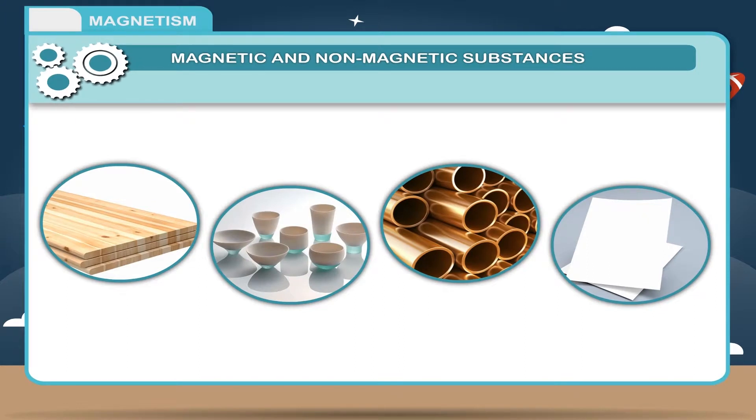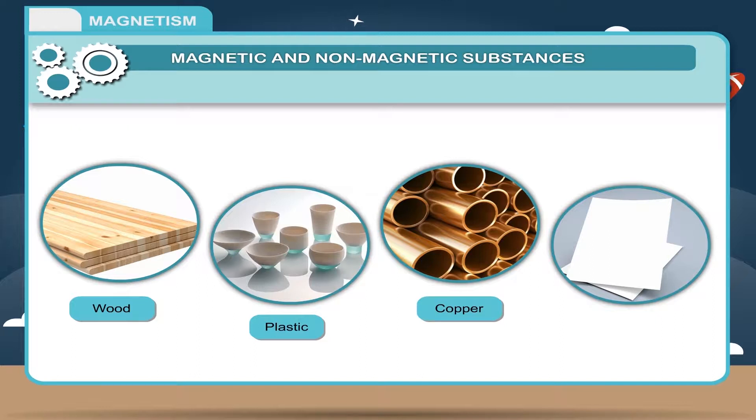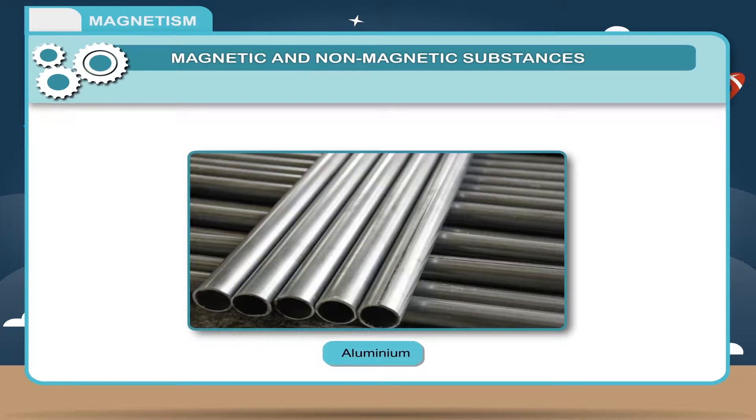The substances which are not attracted by a magnet are called non-magnetic substances. Examples — wood, plastic, copper, paper and aluminium are non-magnetic substances.